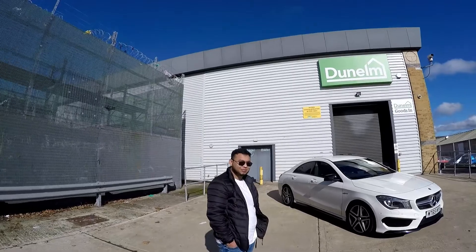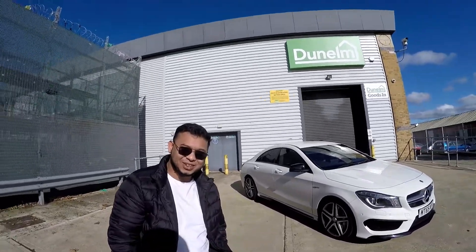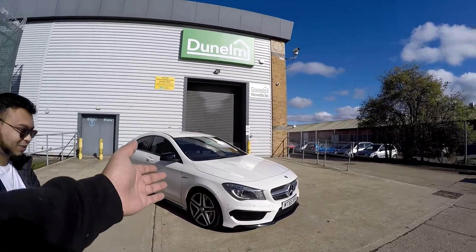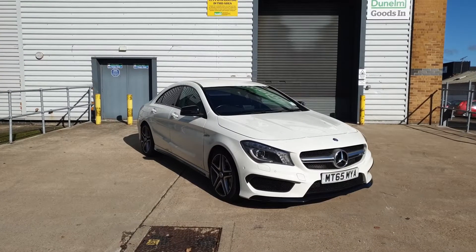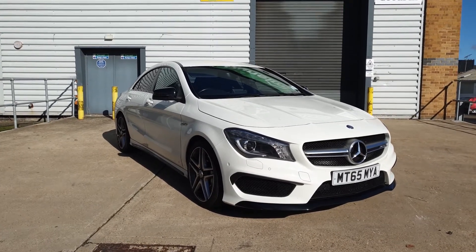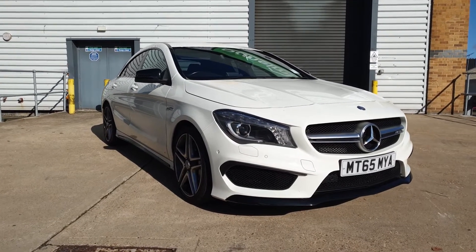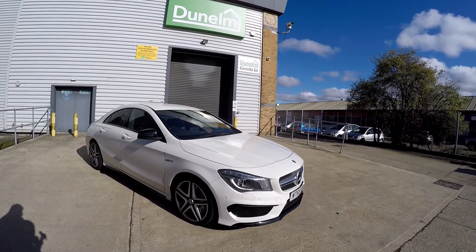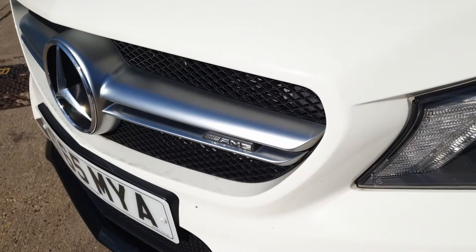So this is Jangs, everyone. How you doing Jangs? Not bad. So this is his CLA 45 AMG 4MATIC. How long have you owned this car? I bought it in March, just towards the end, just before lockdown. Got a nice deal on it so I thought I'd grab it. Since then it's been treating me well. So you've owned it about 6-7 months now.